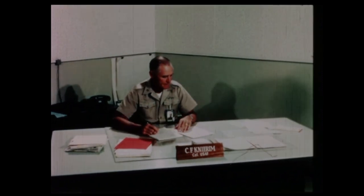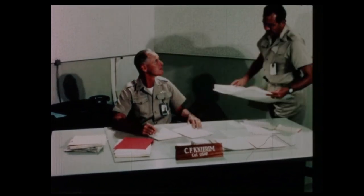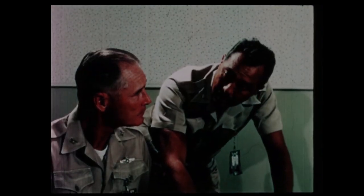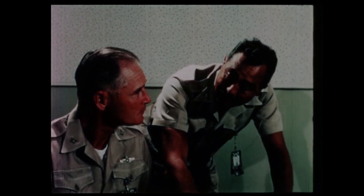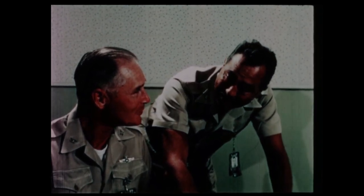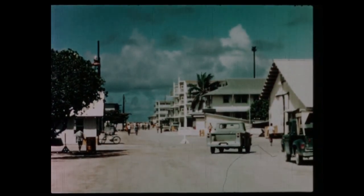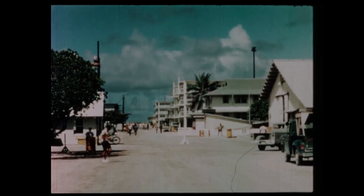Joint Task Force 8 is the host to all atoll tenants, with coordination and logistical support responsibility for housing, messing, utilities, atoll communications, and local water transportation. Here is a general rundown of the base support offered, beginning with living conditions.